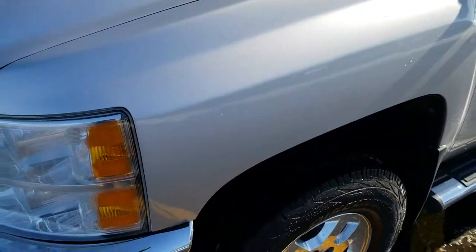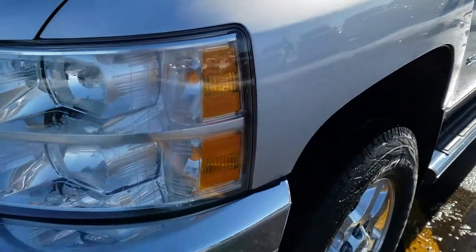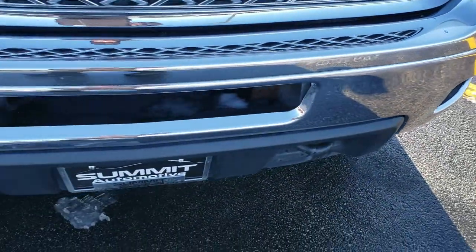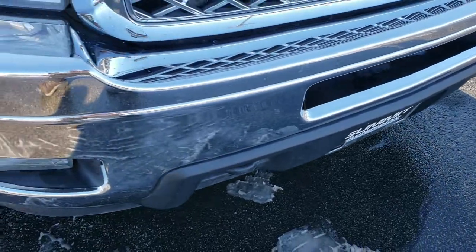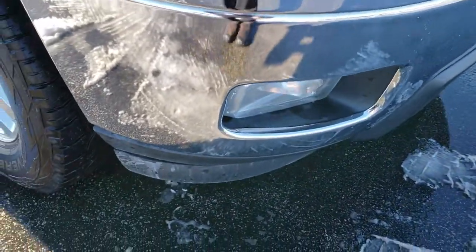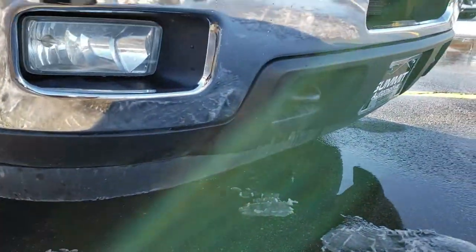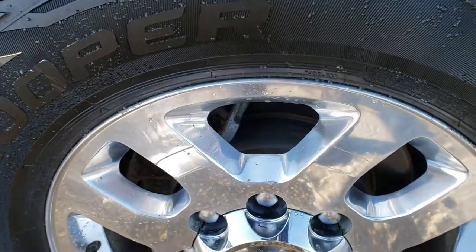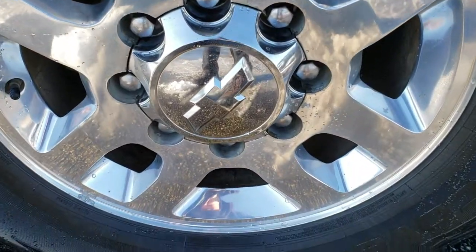Didn't see any dents or dings on the driver's side fender. The only thing I noticed was a little bit of chrome peeling on that front bumper, but it is an 8 year old truck already. Factory fog lights and lower valence all look really good. Passenger side fender has no dents or dings, and the passenger side rim is in nice shape as well.